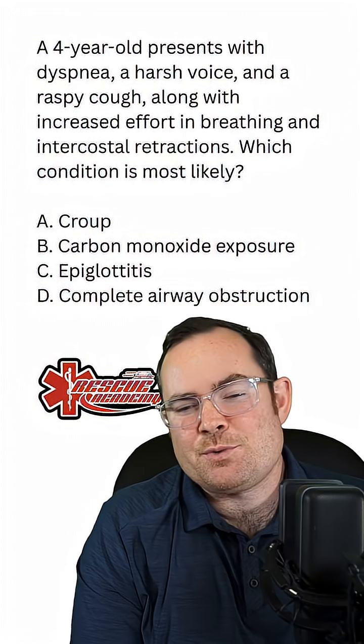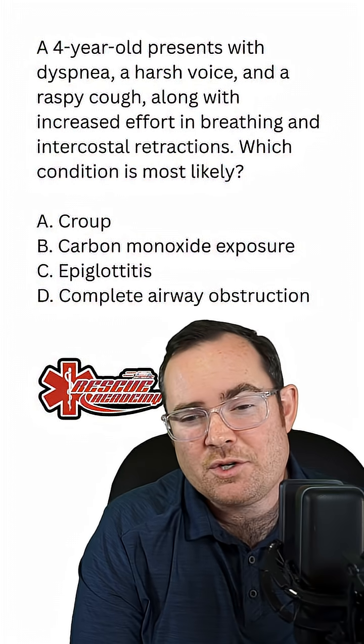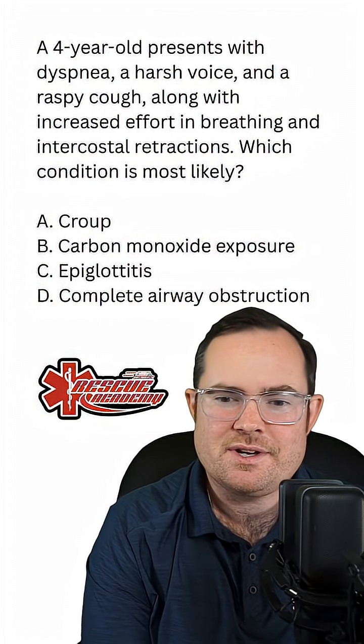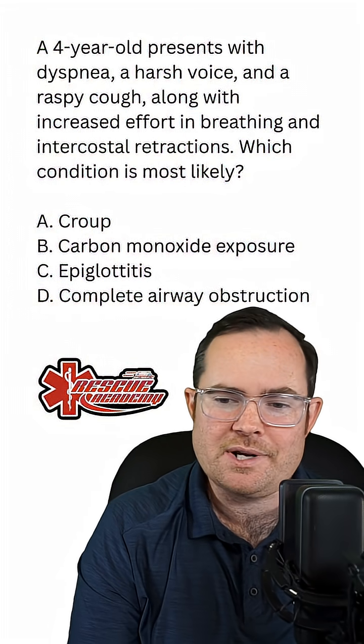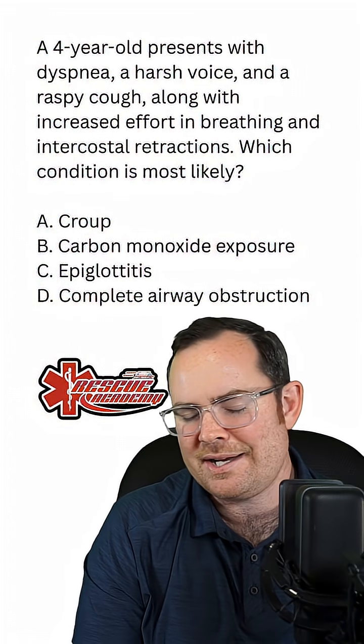A four-year-old presents with dyspnea, harsh voice, raspy cough, along with increased effort in breathing and intercostal retractions. Which condition is most likely? Would it be A, croup; B, carbon monoxide exposure; C, epiglottitis; or D, a complete airway obstruction?